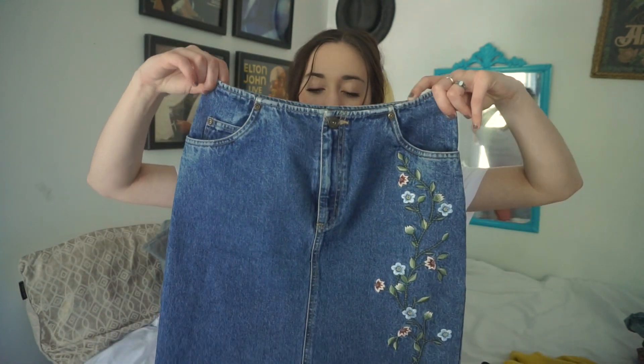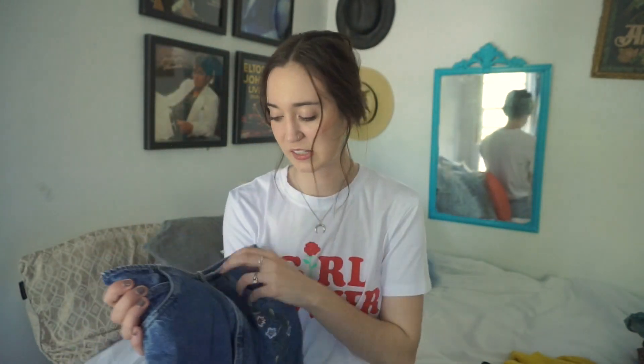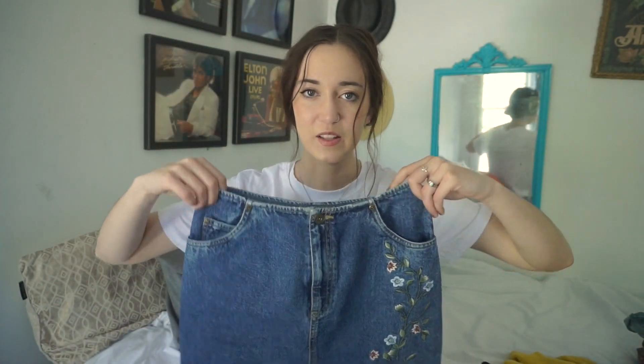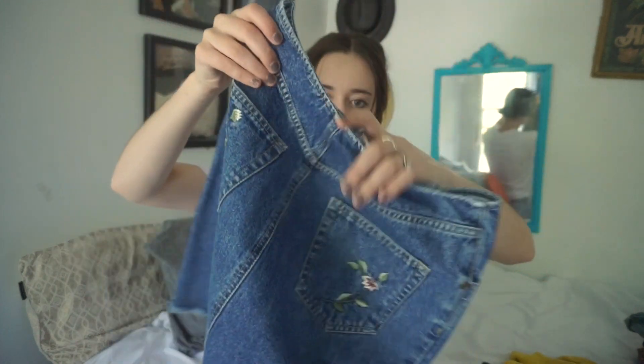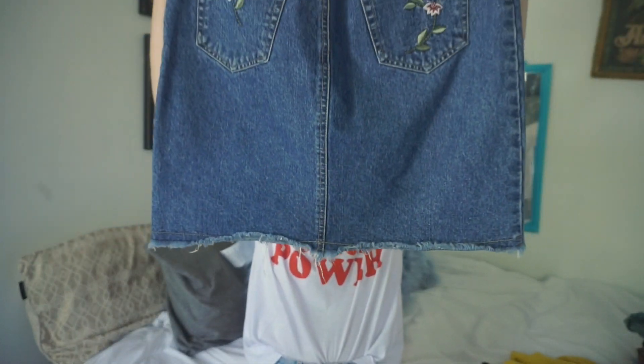Then I picked up this denim skirt — the flowers on it are so awesome. This is something you would honestly see in Zara, H&M, or Forever 21. I love vintage pieces because everything's coming back, so you can find the same things at the thrift store that you'd find at fast fashion clothing stores. This is going to be for sale as well. I love the fraying at the bottom — it just adds to it and gives it a really cute look.